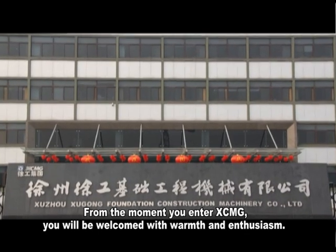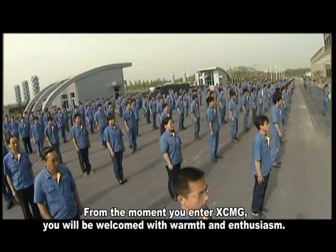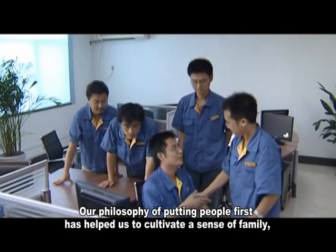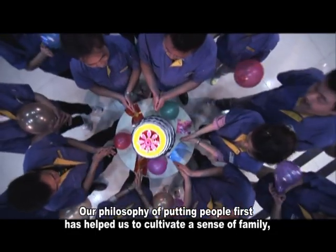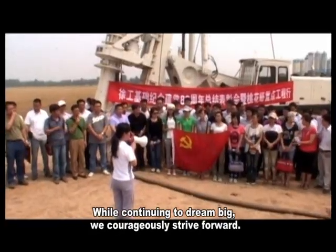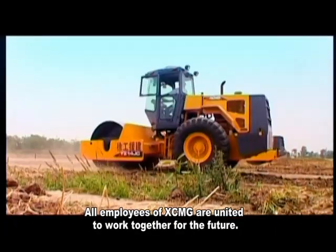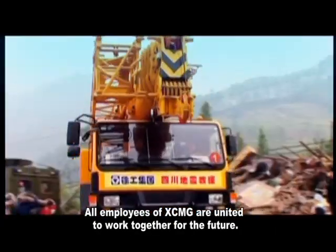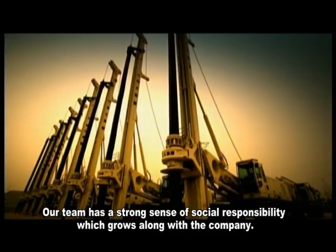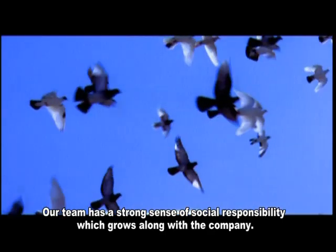From the moment you enter XCMG, you will be welcomed with warmth and enthusiasm. Our philosophy of putting people first has helped us to cultivate a sense of family, making you immediately feel at home. While continuing to dream big, we courageously strive forward. All employees of XCMG are united to work together for the future, with a strong sense of social responsibility that grows along with the company.